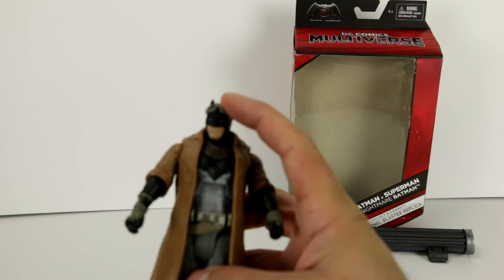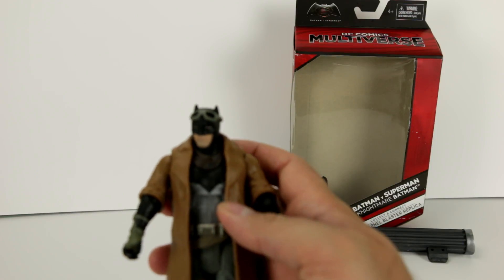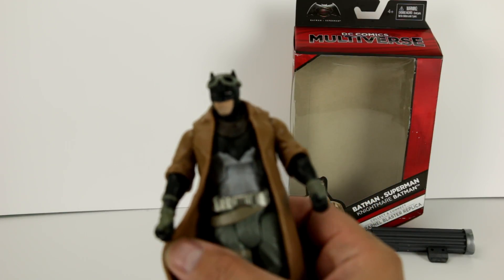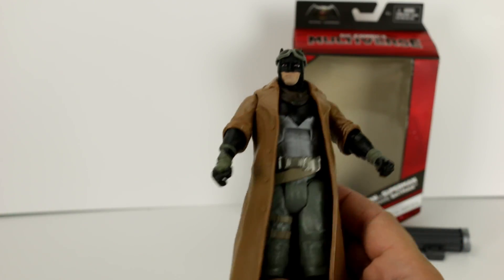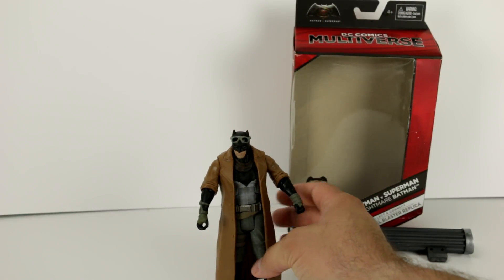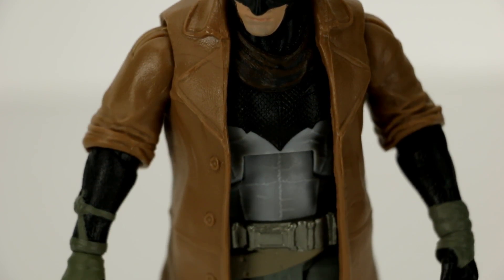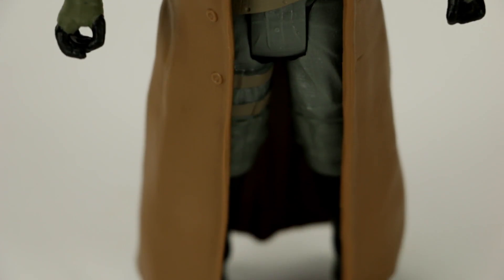He does have his goggles on his head and a scarf which is not movable or removable. The rest of his outfit has a nice shiny silver belt. His hands have kind of a wrap around them — kind of a green-gray, darker gray color. And then he has his normal boots.